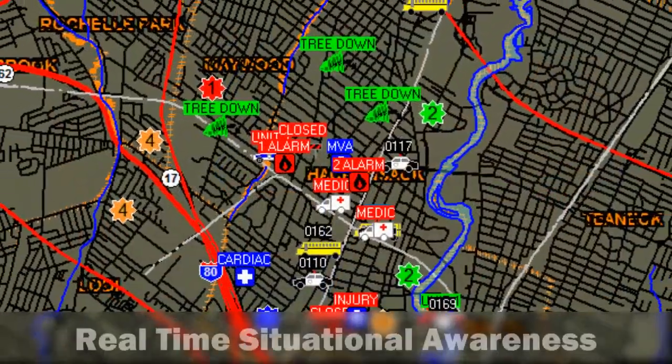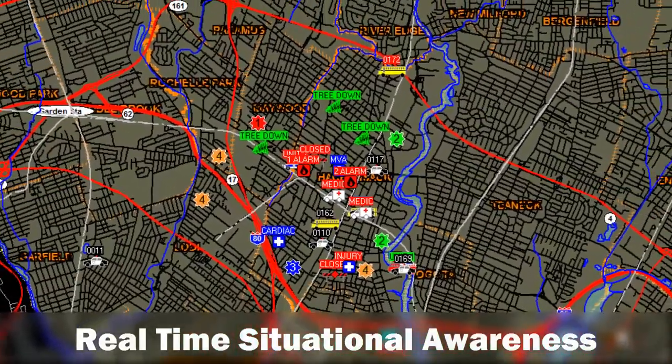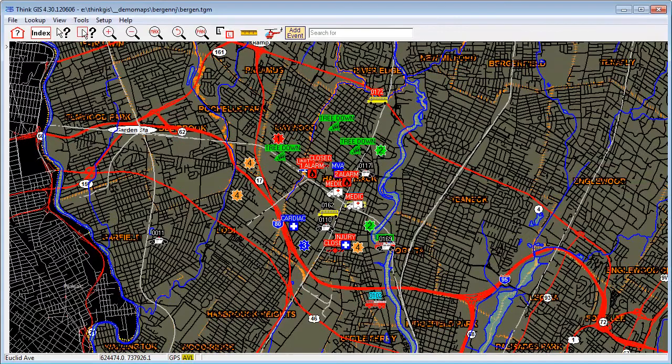ThinkAVL gives power to incident commanders by allowing them to visualize the scene, including calls for service and asset locations, in real-time.